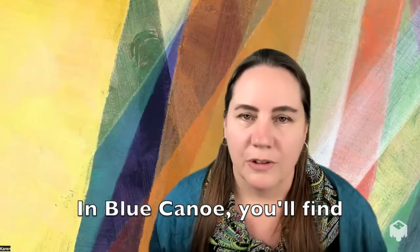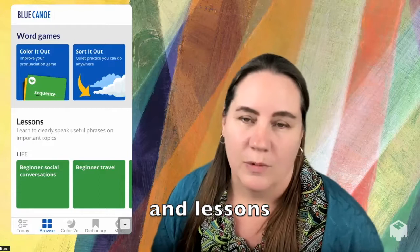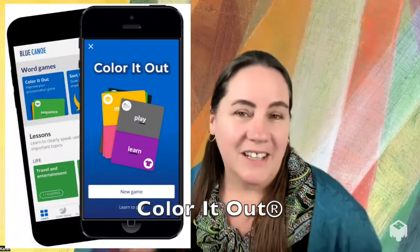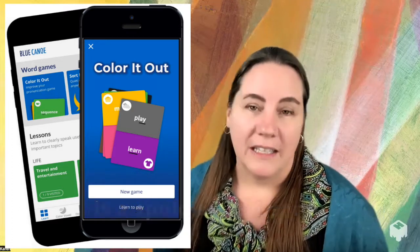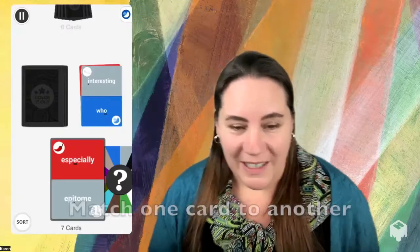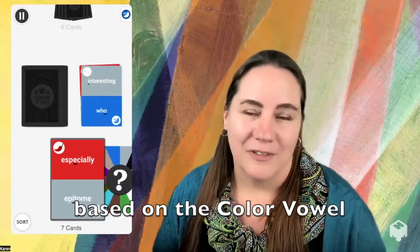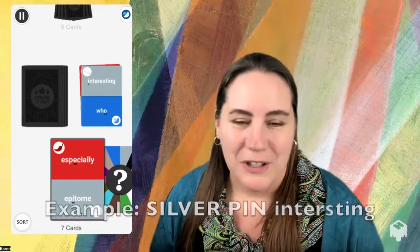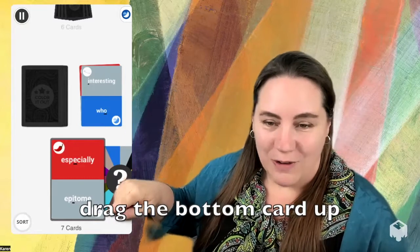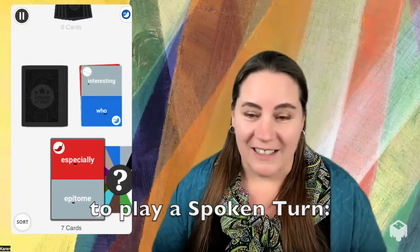In Blue Canoe, you'll find word games as well as full lessons where we work with phrases and sentences. This is Color It Out — a spoken card game that gives you feedback on every turn you take. You'll match one card to another based on the color vowel of a word. So we have 'silver pin' up on top, and you'll drag the bottom card up to play a spoken turn.